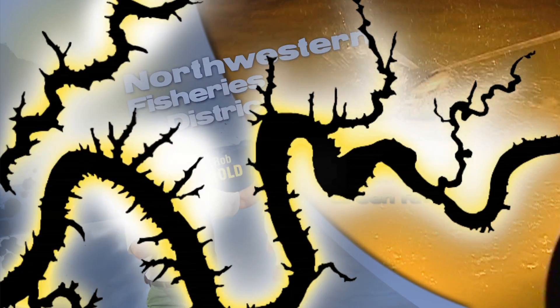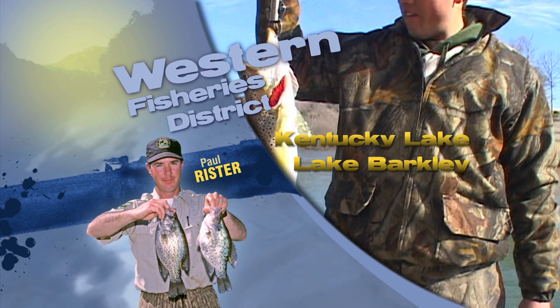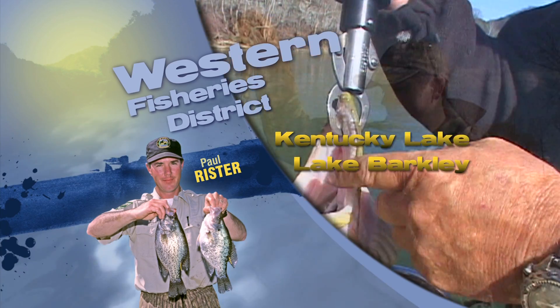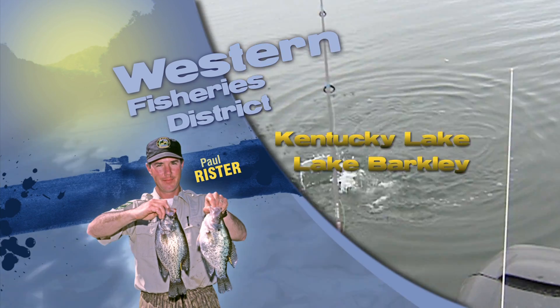As always, be careful on the water. Good luck. Remember to wear your life jackets. In West Kentucky at Kentucky Barkley Lakes, fall fishing patterns are starting to pick up with bass out on the ledges using crankbaits and plastic worms and lizards.